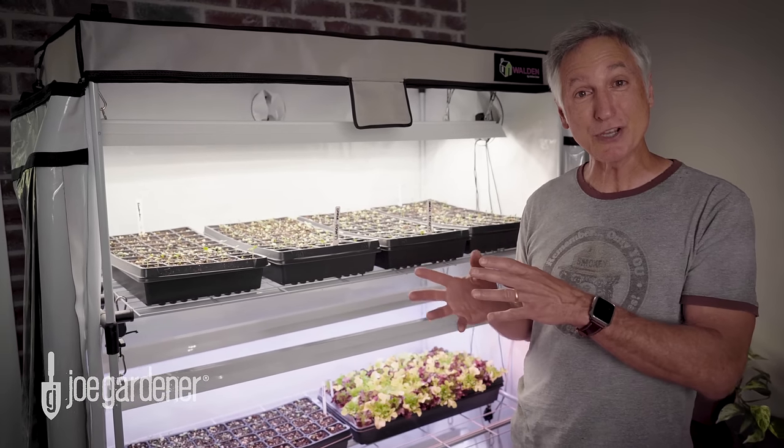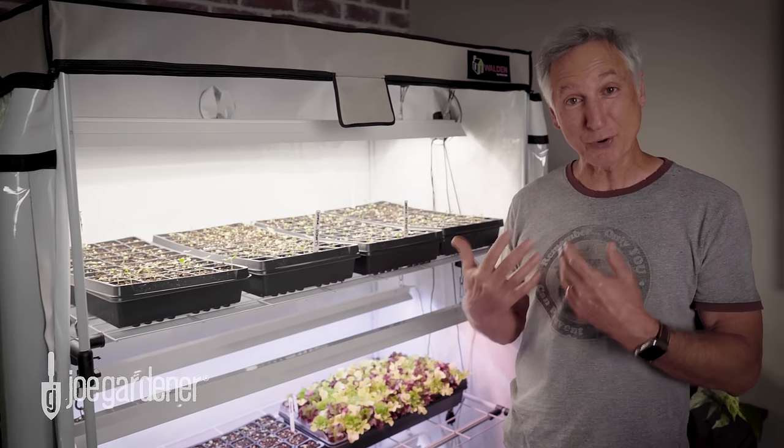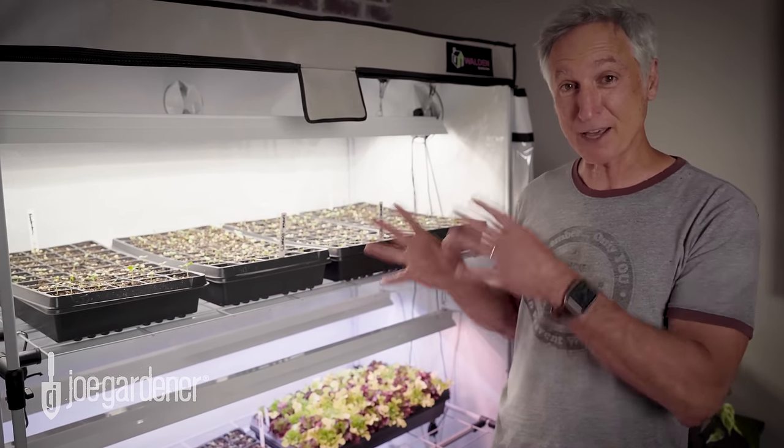But here we are getting later into the year — we're in May now — so everything I started in my grow room, about 3,500 seedlings, is now out of my garden.